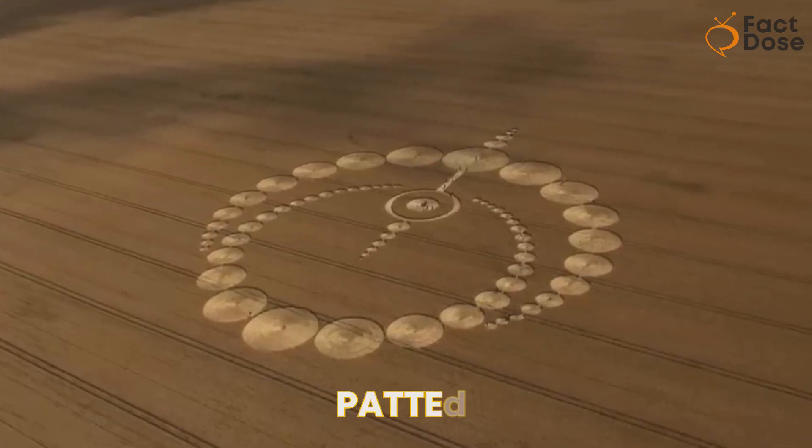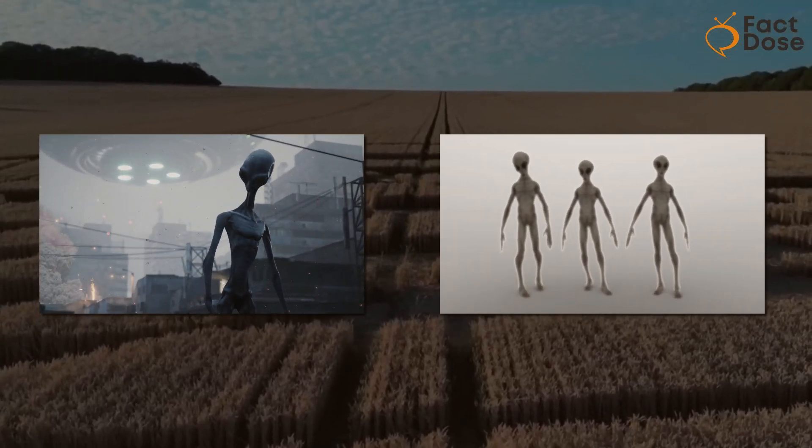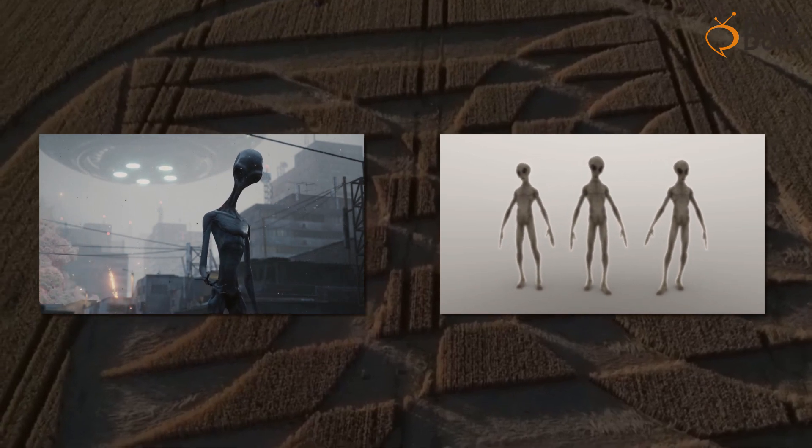These patterns, called crop circles, got everyone talking. People started thinking that maybe aliens had made them. It became a big mystery. But the real secret was that it was just Doug and Dave having a laugh.